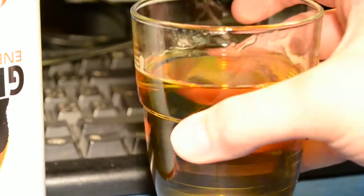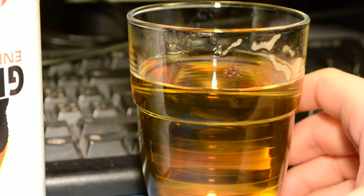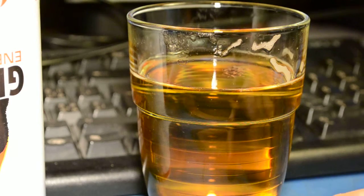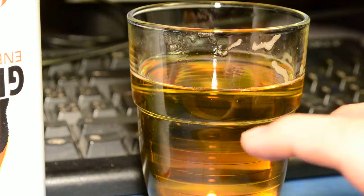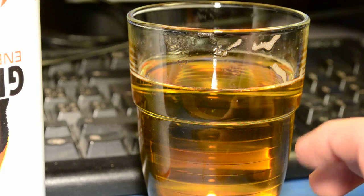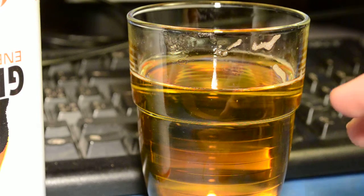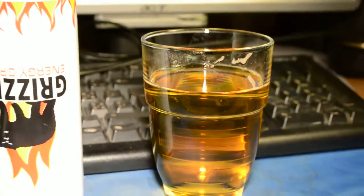Let's taste this. It is very good. It has a typical energy drink flavor, and it also has something fruity to it. It's very nice.